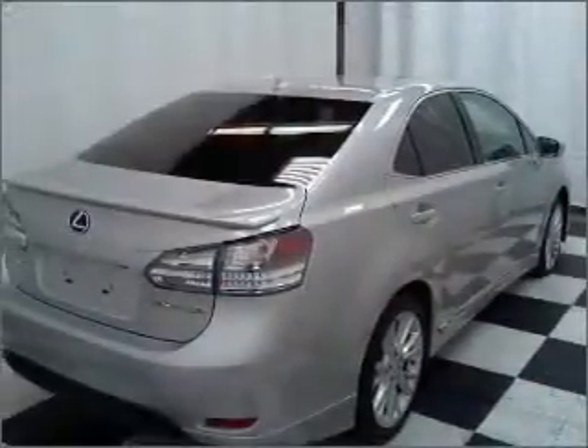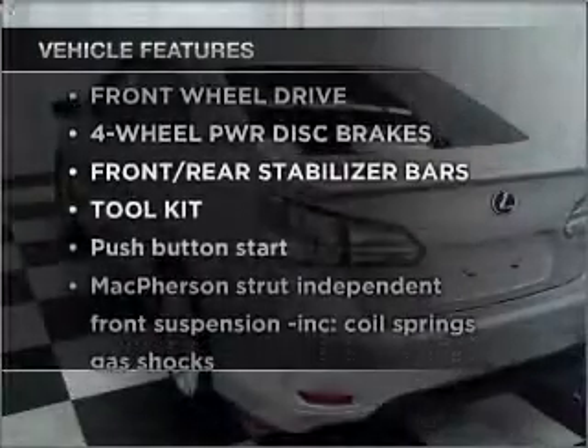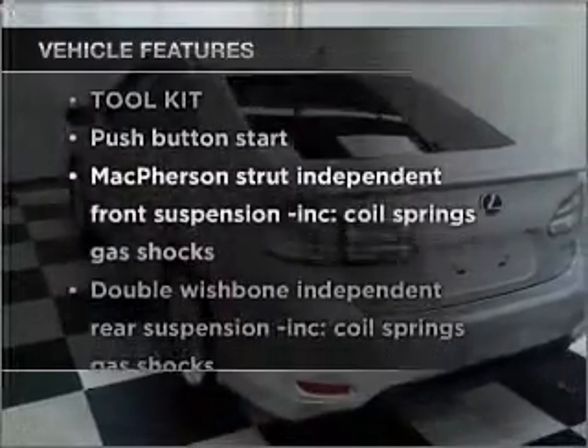He's always hot and she's always cold. Solve this problem while driving with dual temperature controls. There's nothing like a sunroof on a nice day. And with these notable features, you won't want to miss out on the opportunity to own this amazing vehicle.